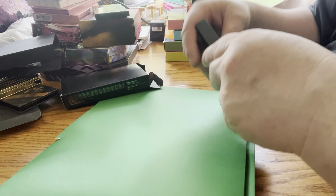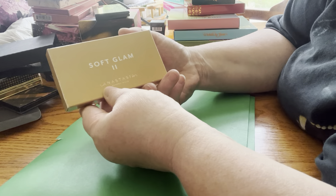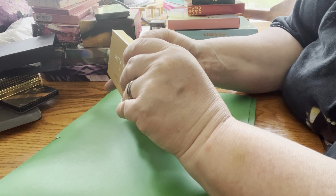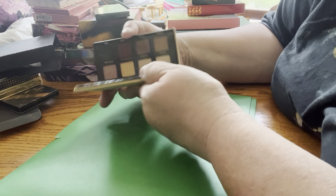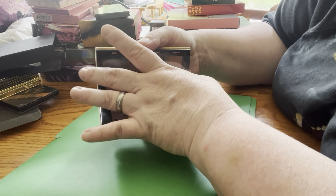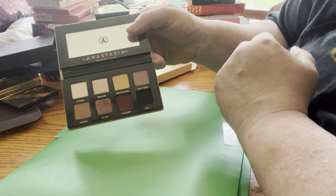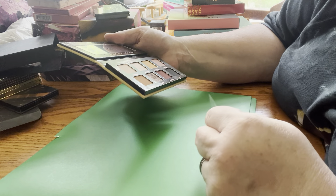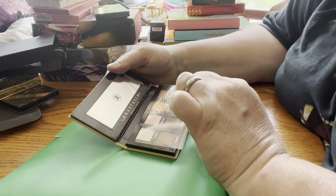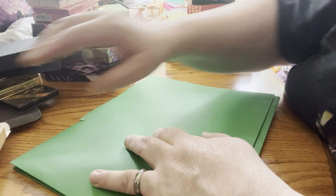I hope you guys are seeing these okay. Next up I have Soft Glam 2 by Anastasia Beverly Hills. I'm sorry, I should have had these out of the box already. I don't remember if I've used this — I think I have. It looks like I've used at least one shade, maybe two. It's alright. I have these shades in other places, so this might go into a future giveaway for family and friends.